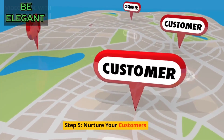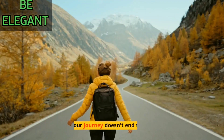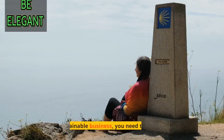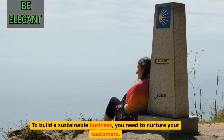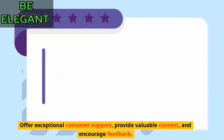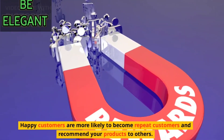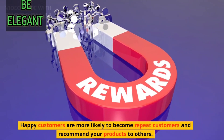Step 5: Nurture your customers. Congratulations, you've made your first sale, but your journey doesn't end there. To build a sustainable business, you need to nurture your customers. Offer exceptional customer support, provide valuable content, and encourage feedback. Happy customers are more likely to become repeat customers and recommend your products to others.